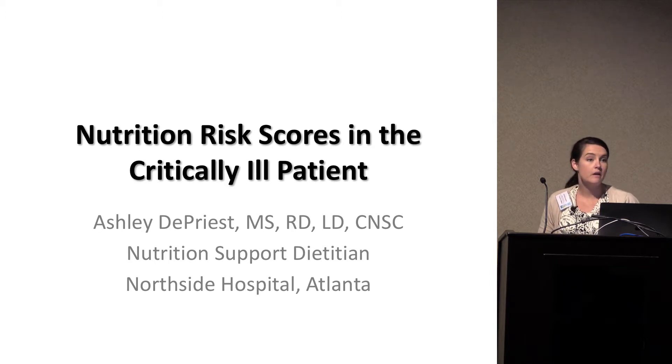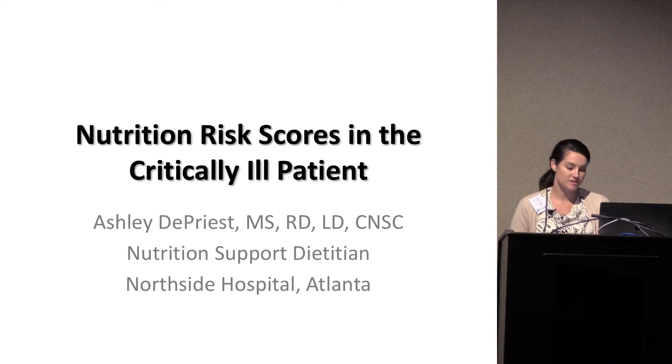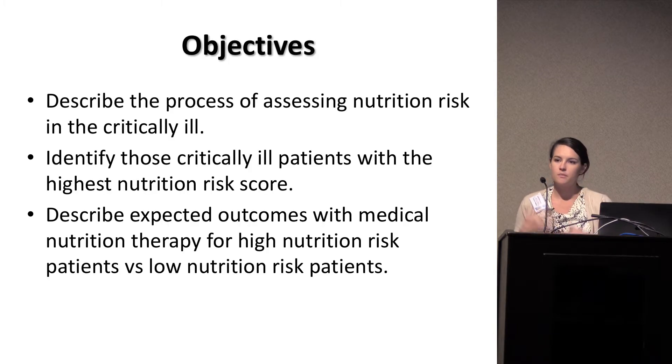As a lot of you may know, there were some new guidelines published last year with SCCM and ASPEN. There were a lot of different topics — some things changed, some things stayed the same. But I wanted to focus on one new aspect this year: assessing critically ill patients for a nutrition risk score, how we assess patients for nutrition risk, identify those with the highest scores, and describe what that means for nutrition therapy.